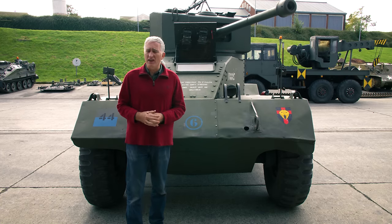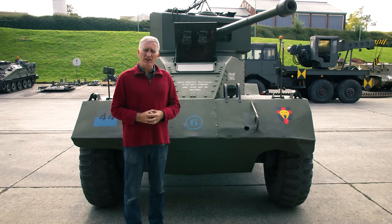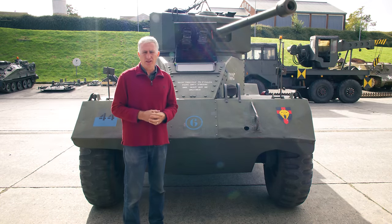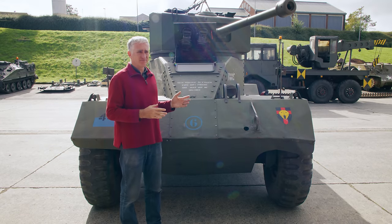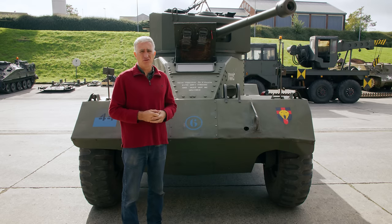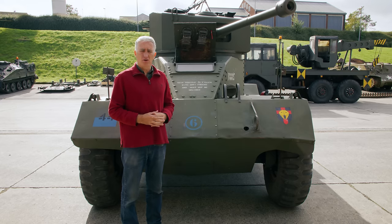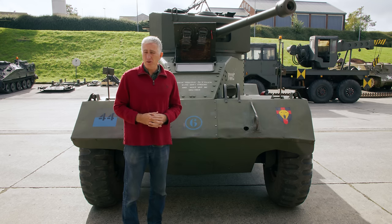They presented these AECs to the British Army, who said fantastic and bought them, though they didn't actually end up using them all that much. What you're basically looking at is as close to a British tank in capability — we're still talking cruisers like Crusader at best, except on wheels. And it's got a diesel engine, so it might actually be more reliable than British tanks like the Crusader.